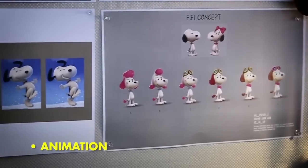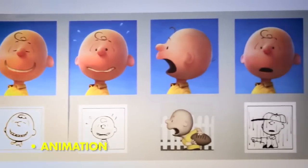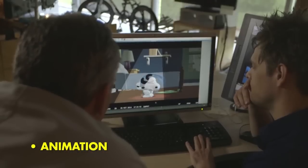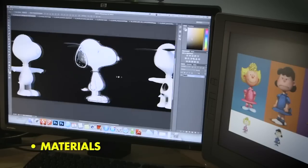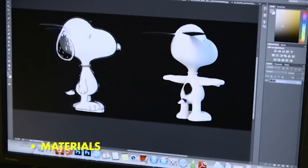Then we animate the thing in 3D. It's really a totally different way of animating for all of us here. We wanted to keep the feeling of the original strips and the cartoons and everything. Look at that — such strong posing. And once we're done with animation, we move that into materials so we get all the full color of the characters in there.